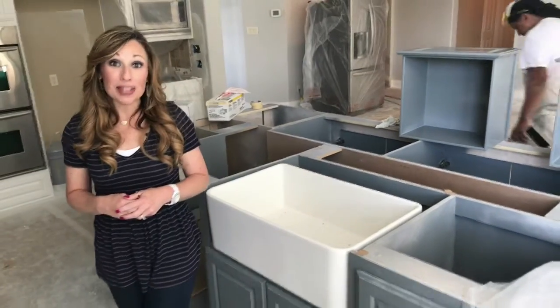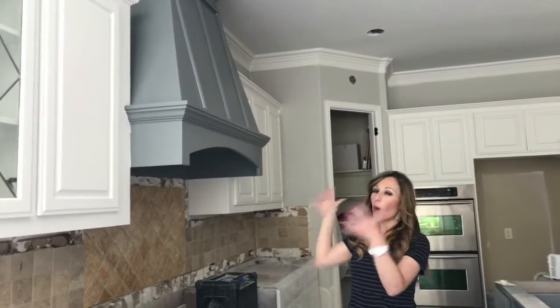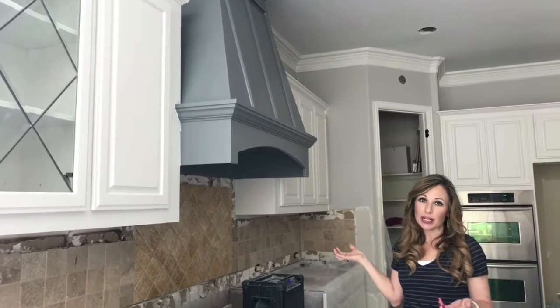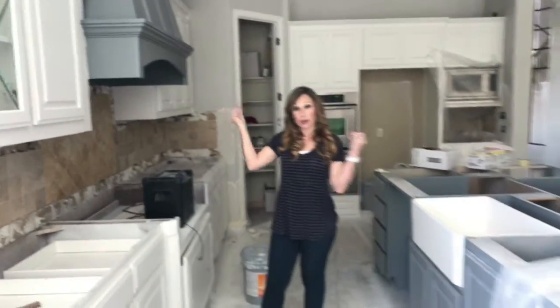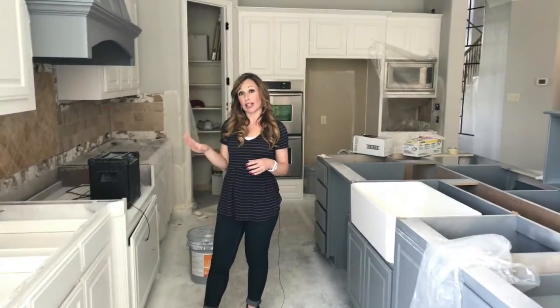Since our last video, my new hood was installed. I used to have a stainless steel hood, which was quite a bit smaller, but I wanted something a lot bigger and just a real statement piece, so they built this for me. I matched the color of the island with the color of the hood, so it ties those two things together. I kept the rest of the cabinets white.